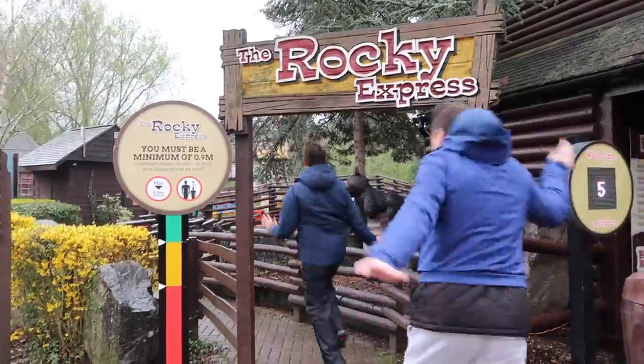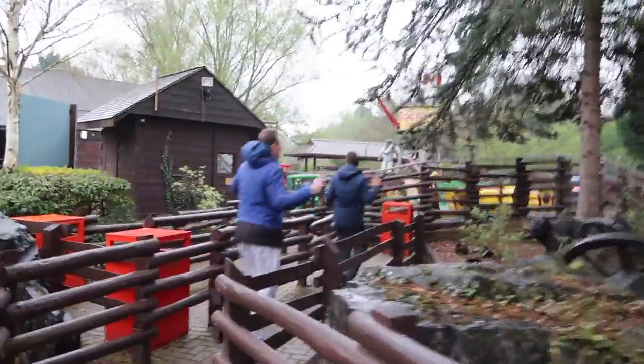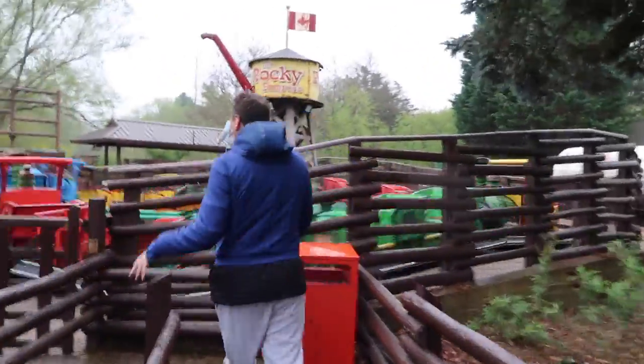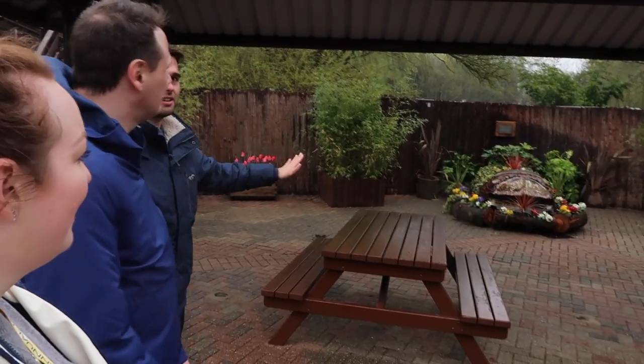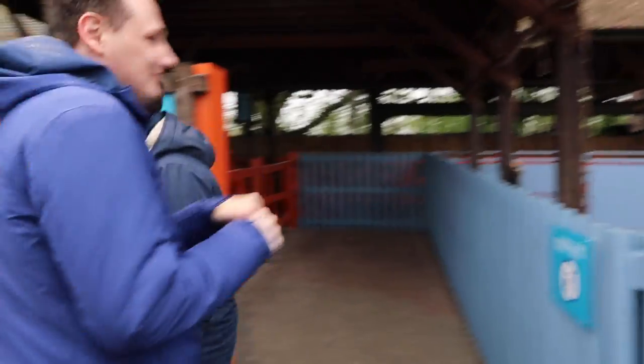Rocky Express — this has got to be the most baby ride in the park, but these two wanted to go on it so here we are. That was the funniest thing — longest ride in the park, it went on for so long and it was faster than I thought. We didn't enjoy the boat ride as much as the Rocky Express.